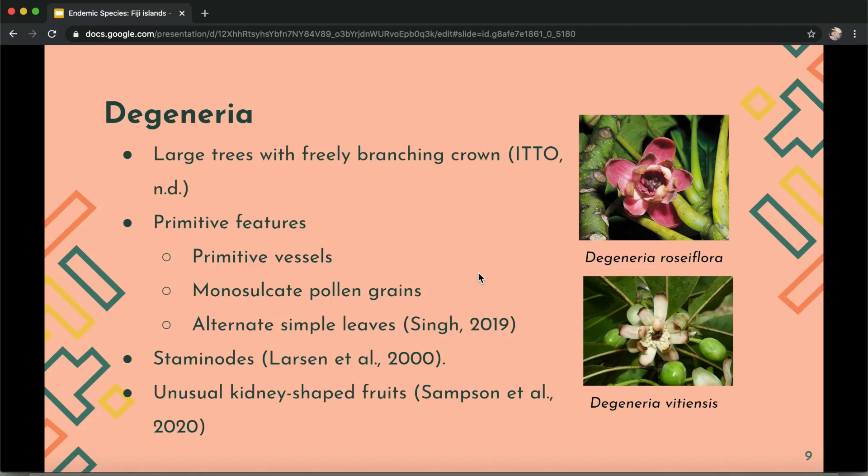Next is Degeneria. The genus consists of only two species: Degeneria roseiflora and Degeneria vitiensis. These are large trees with a very branching crown that have primitive features such as primitive vessels, single pollen grains, and alternate simple leaves.